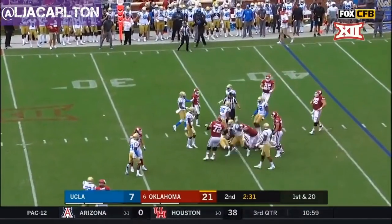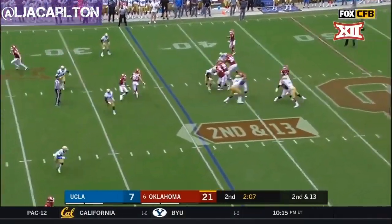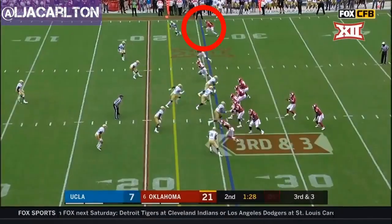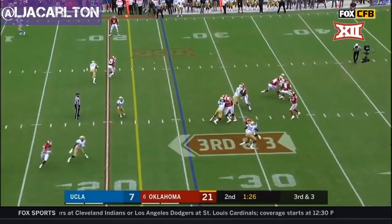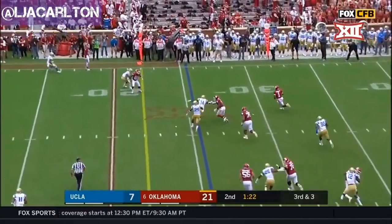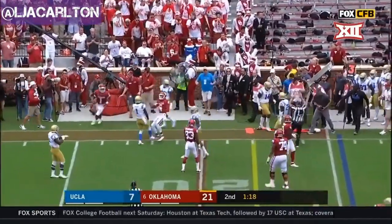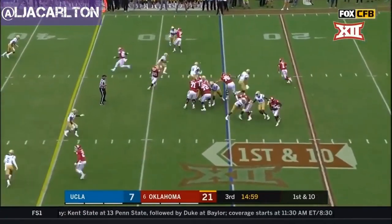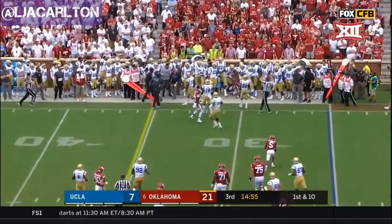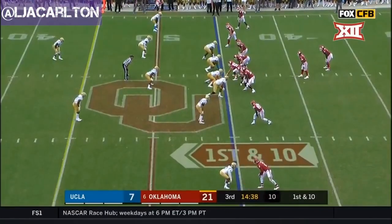Sermon gets to the 35. Murray to the sideline — CeeDee Lamb again. Kyler Murray looking, now decides to run it, turns it up and gets out about short of the first down. Five yard line. Murray — out of five opening series for Oklahoma to start the second half.